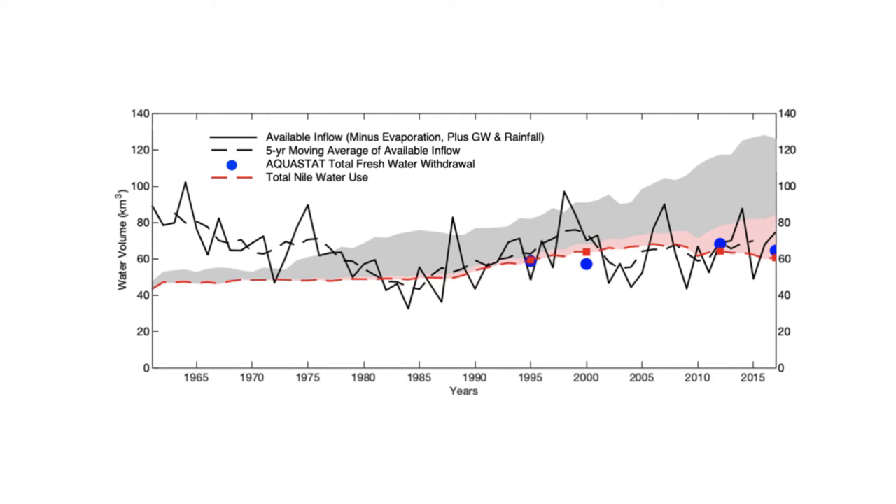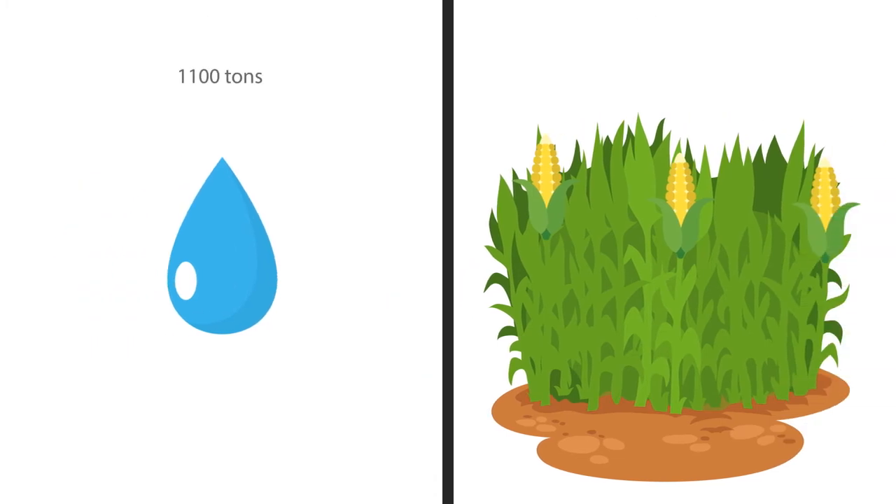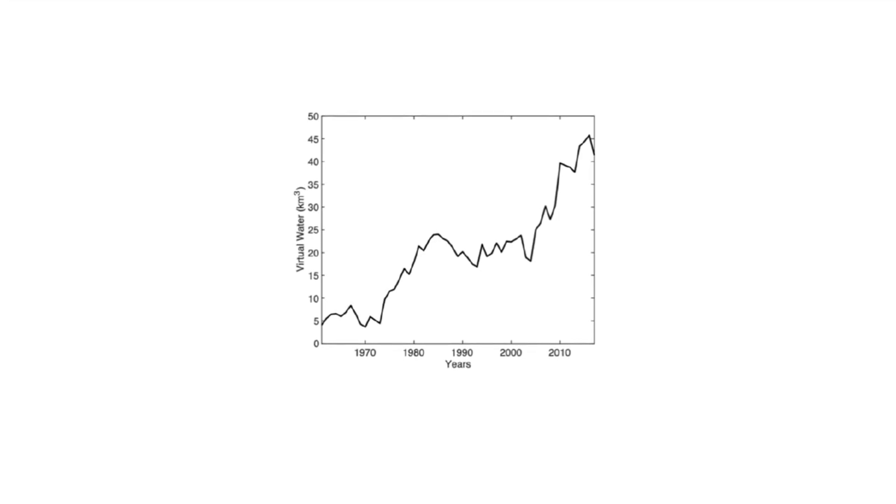Virtual water refers to the hidden flow of water in food and commodities. For example, it takes about 1,100 tons of water to produce one ton of maize in Egypt. So importing one ton of maize is like injecting 1,100 tons of water into the system. For years now, Egypt has been steadily increasing its importation of virtual water through crops like wheat and maize to satisfy its growing population.